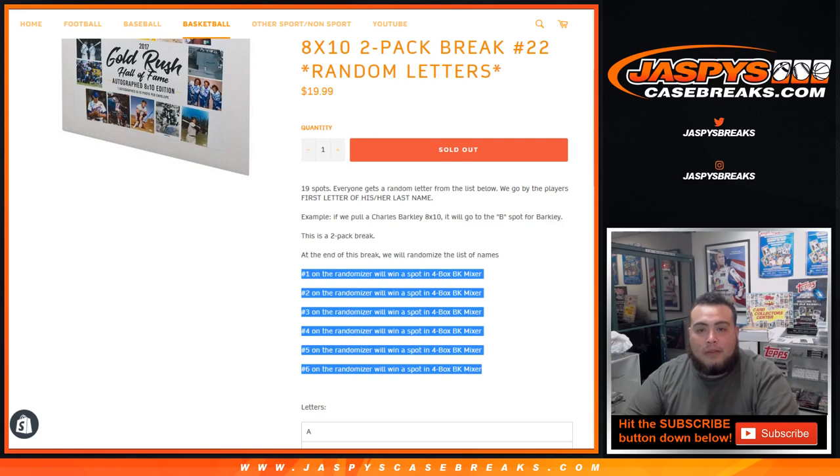Everyone gets a random letter from the list below. We go by the player's first letter of his or her first name. So for example, Charles Barkley — it'll go to the B spot for Barkley.